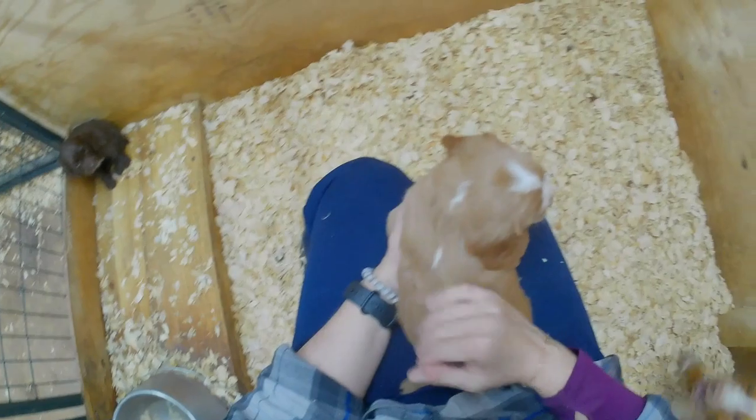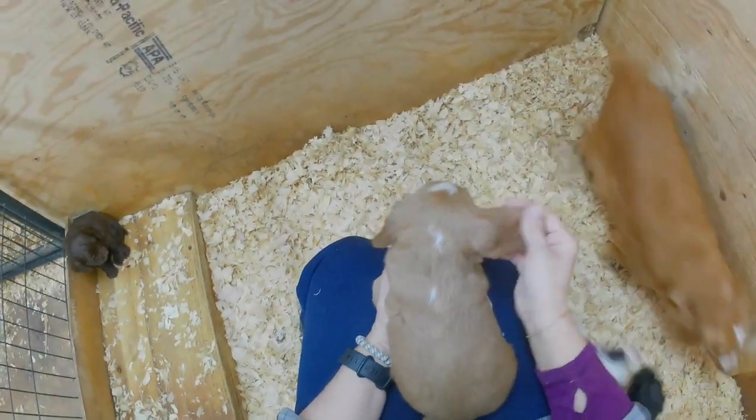Right now he looks a little lighter than his brother, but his ears are about the same color, so he may darken up as he gets older.